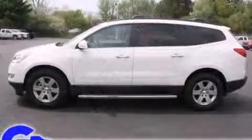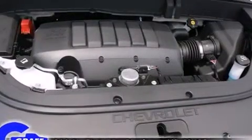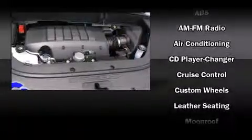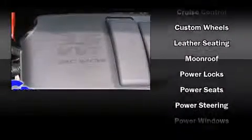Passenger security is always assured thanks to various safety features such as head curtain airbags, front and side impact airbags, brake assist, ignition disabling, OnStar, and four-wheel disc brakes with ABS.